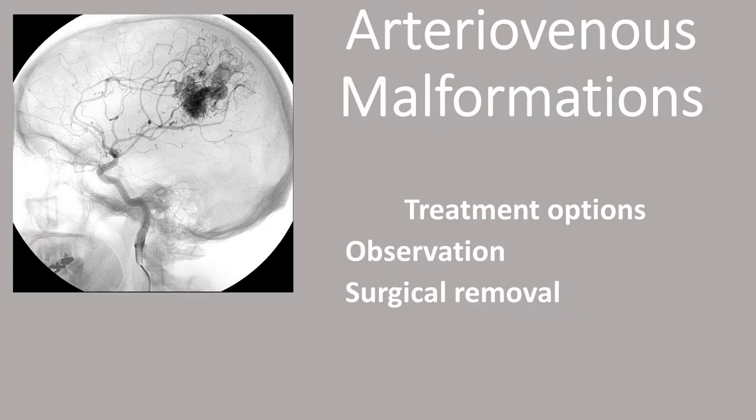There are also minimally invasive techniques, including the use of endovascular embolization, in which we go inside the blood vessels and inject materials that shut off the blood flow to it. There's also the option of stereotactic radiosurgery, in which an energy source is used to essentially scar the arteriovenous malformation.